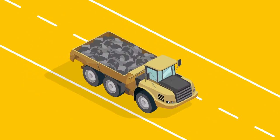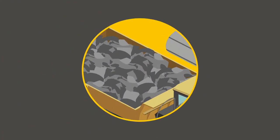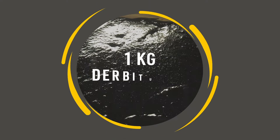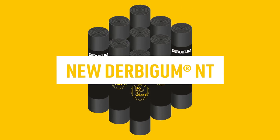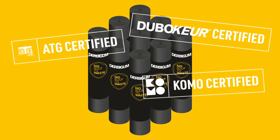These are then recycled into a raw material which we use to produce new roofing membranes of the same high quality we're known for. To this day, we're the only bitumen membrane producer that manages to recycle the entire product into an identical new product over and over again. No downcycling here.